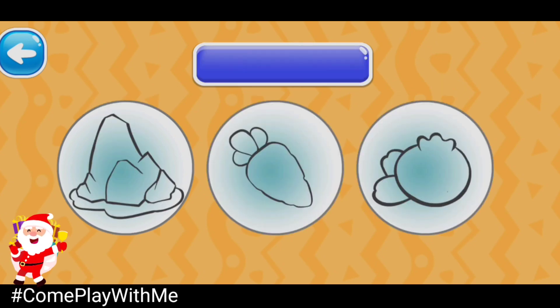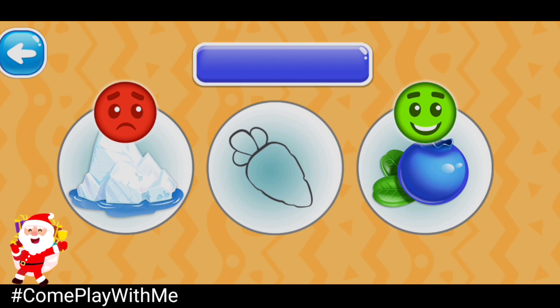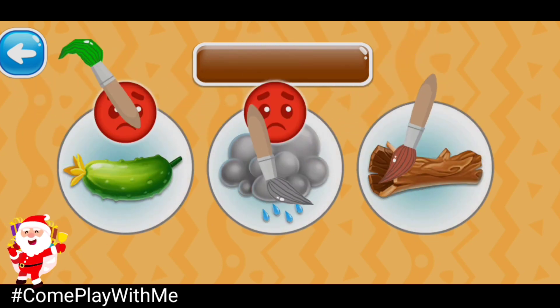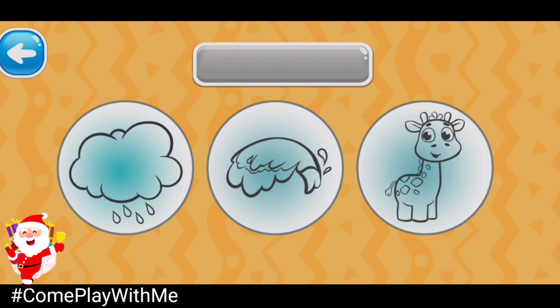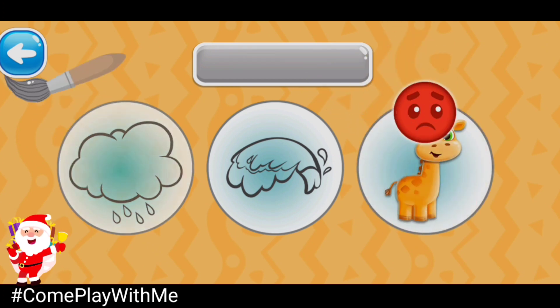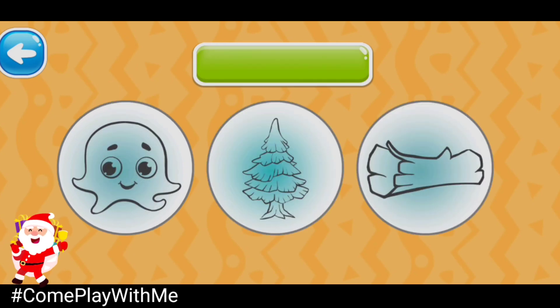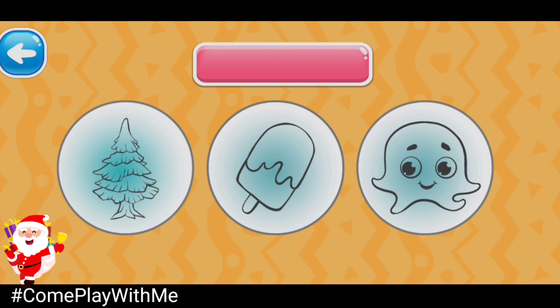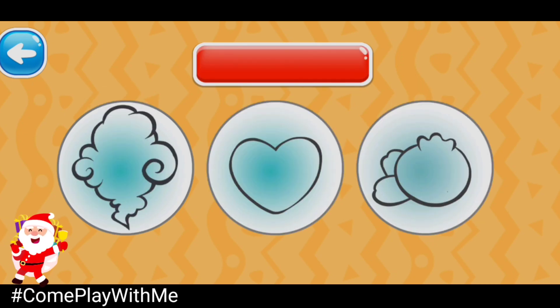Choose the blue picture. Yippee! Blueberry. Choose the brown picture. Brown log. Choose the gray picture. Gray cloud. Choose the green picture. Green fir tree. Choose the pink picture. Pink ice cream.